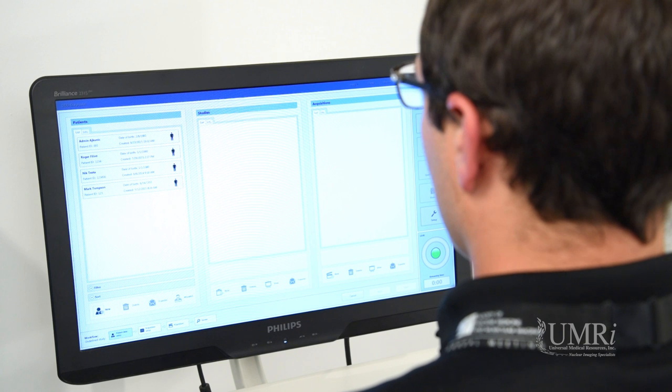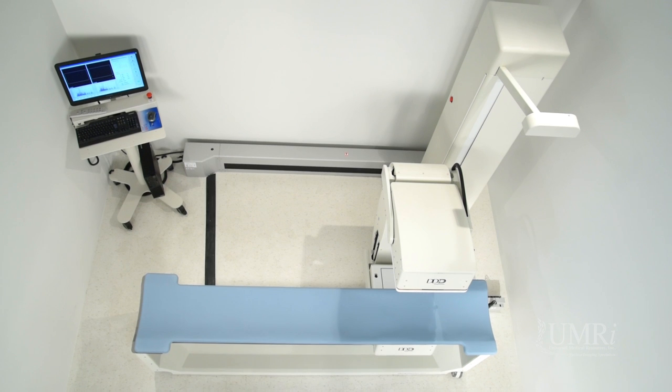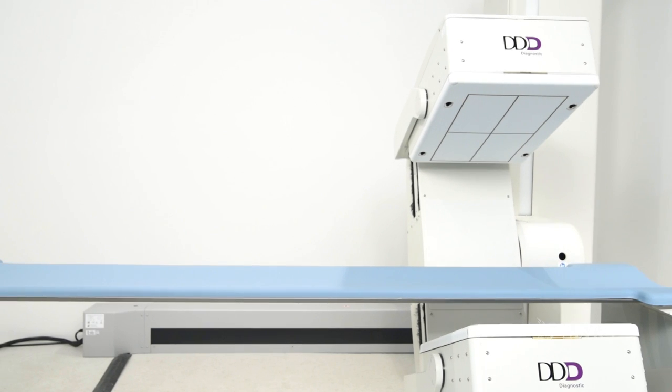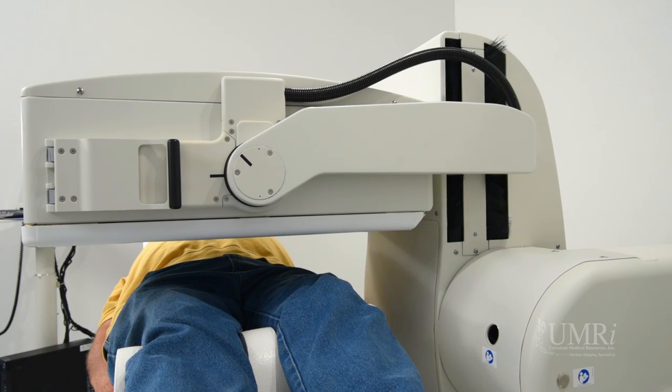The Quantum Cam has an all-important small footprint for convenient placement within the practice. Its form factor ensures comfort with a patient-focused, open-gantry design. Full-axis configuration is free of obstructions, simplifying patient positioning.